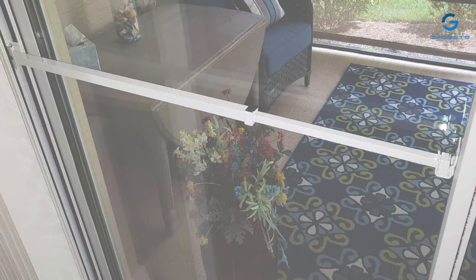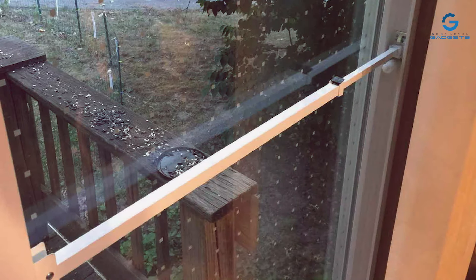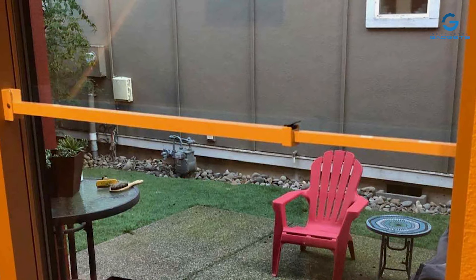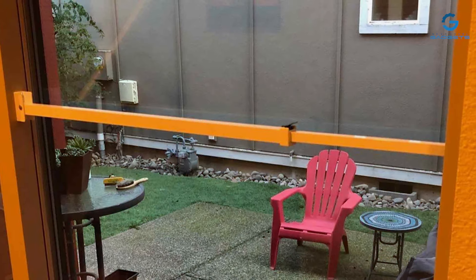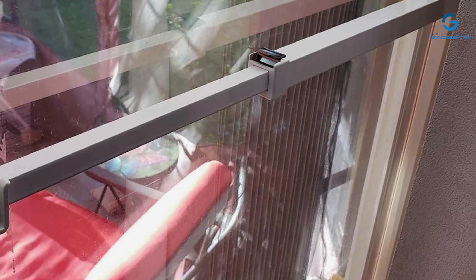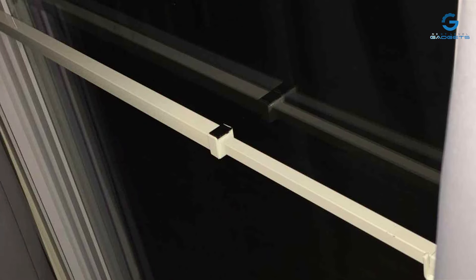One of its standout features is the pivoting ball joint, which enables it to work at different angles and adapt to various door and window configurations. The rubberized bottom offers a strong grip on different floor surfaces, preventing any unwanted movement. Installation is a breeze, and the bar can be easily removed and stored when not in use. In summary, the Ideal Security Window or Patio Door Security Bar is a versatile and robust security device that provides added protection to your home's vulnerable entry points.